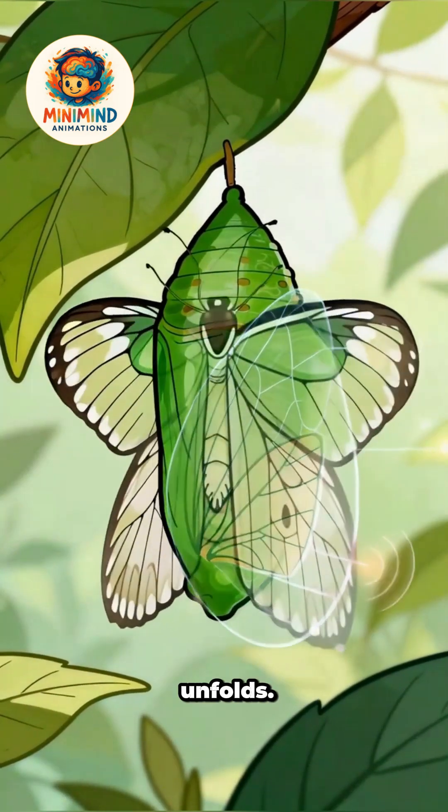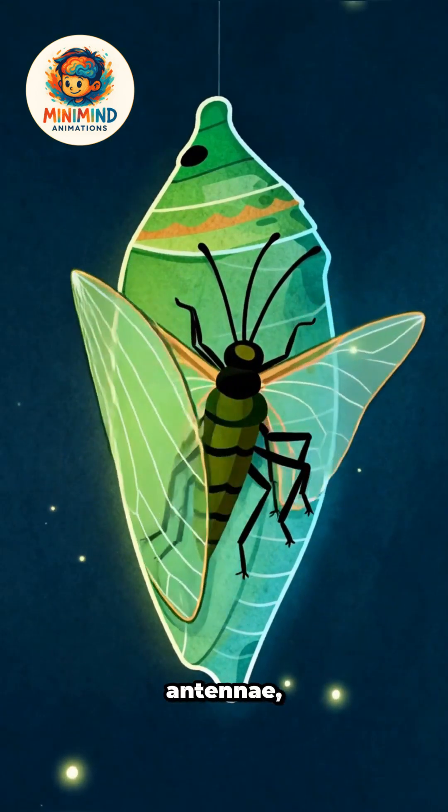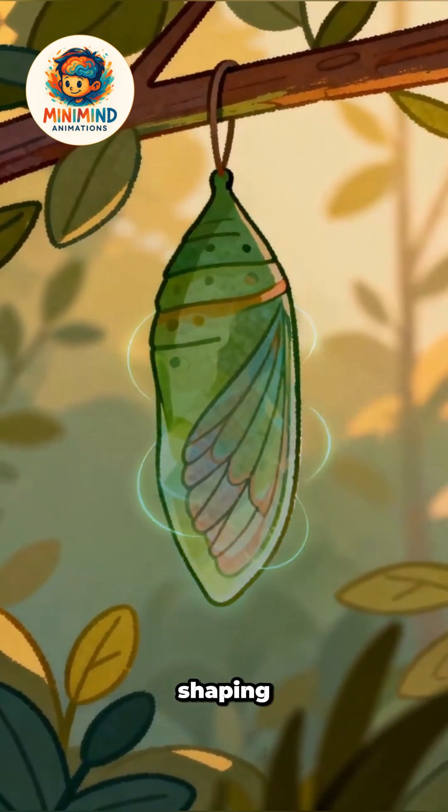Metamorphosis unfolds. Tissues dissolve and rebuild into adult structures — wings, antennae, legs — guided by genetics and stored food, shaping a butterfly.